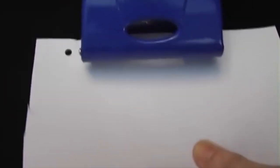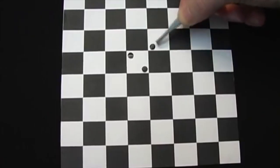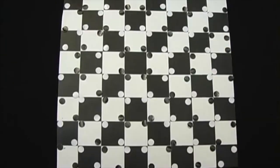Punch out about 60 dots from a piece of black cardboard and 60 from a piece of white cardboard. Then carefully place them on a checkerboard one by one in this pattern. Amazingly, the board will look like it's bulging out in the middle — but be careful not to sneeze.